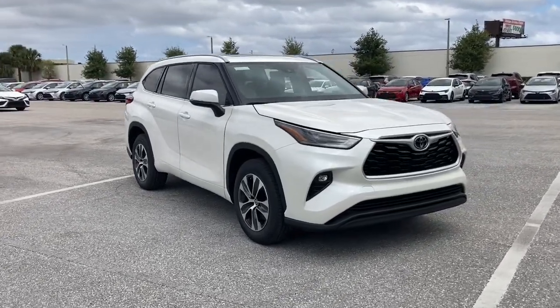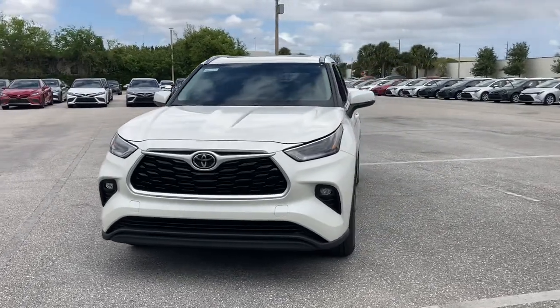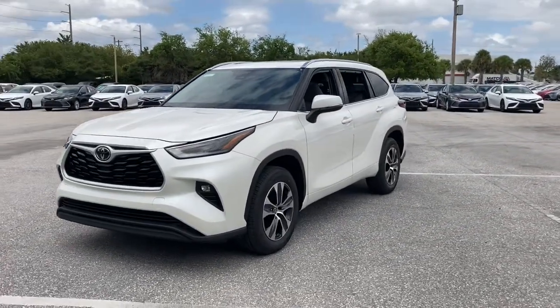Introducing the 2021 Toyota Highlander. Give your family this spacious, efficient Highlander and start building your road trip memories.